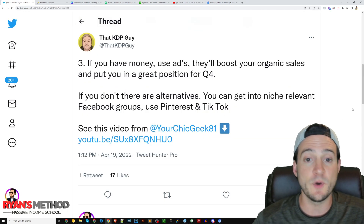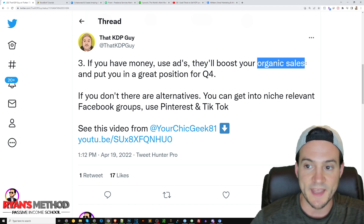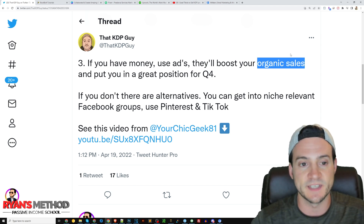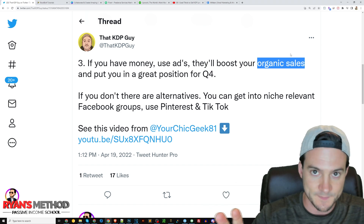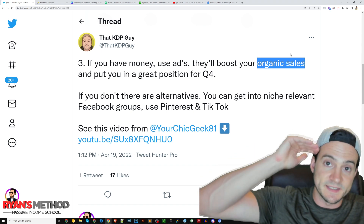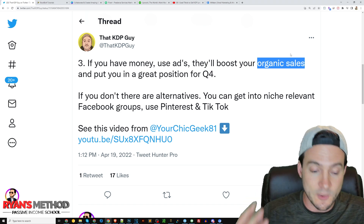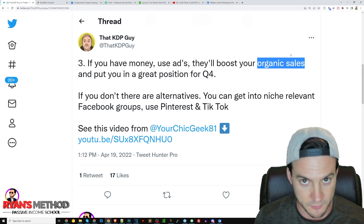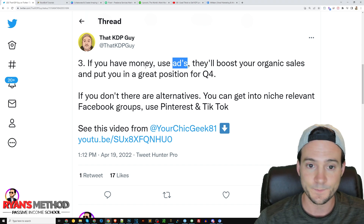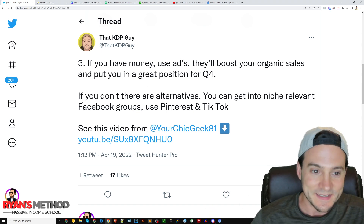Tip number three: if you have money, use ads. They'll boost your organic sales and put you in a great position for the fourth quarter. I want to highlight that point — they boost your organic sales, not just advertised sales. If you increase your sales, it should increase your organic rank on Amazon in search results. The higher you are in search results on relevant search terms, generally the better you'll perform. More visibility leads to opportunity for more click-throughs, and you can't make a sale if nobody clicks your listing. If you use ads, you're buying visibility, impressions lead to click-throughs, and click-throughs lead to conversions.